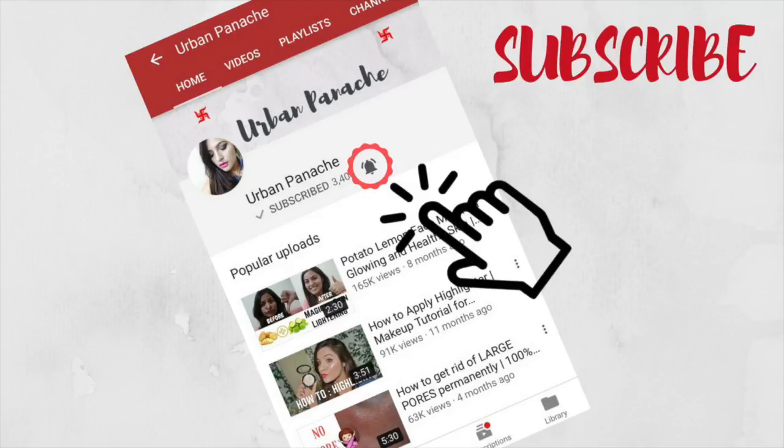Subscribe and press the bell icon to get all updates from my channel. Hi everyone, welcome to my channel Avin Panaj.